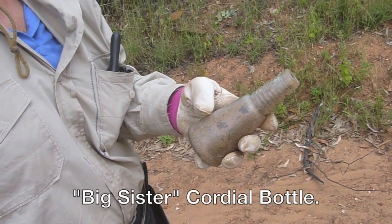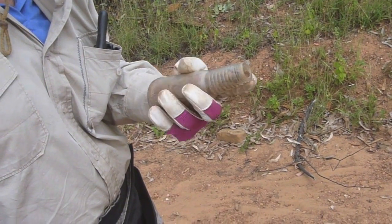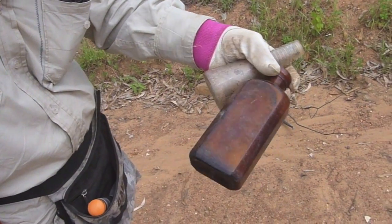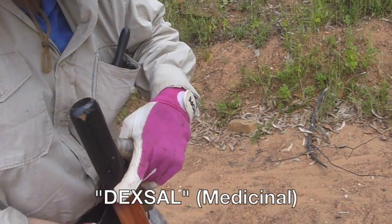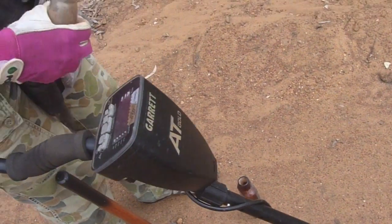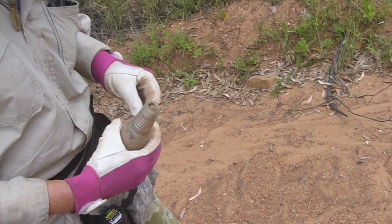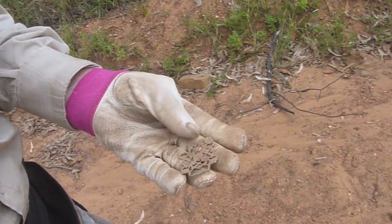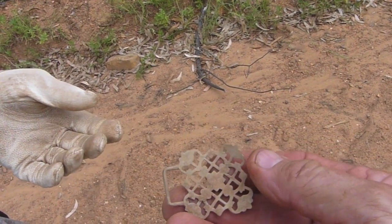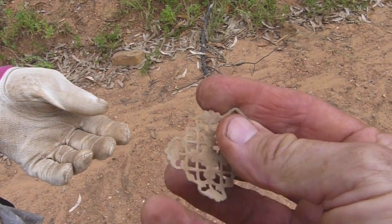Colleen's picked up a couple of bottles here. This one's a big sister sauce bottle. The other one looks like a medical bottle — I was going to say Calamine Lotion, but it's a bit big. That brown one is an old one. And she's also got a buckle — a really nice buckle. That'll polish up beautifully. That's a great find.